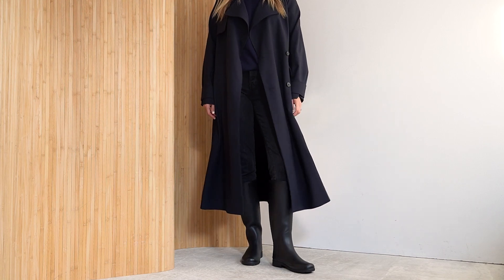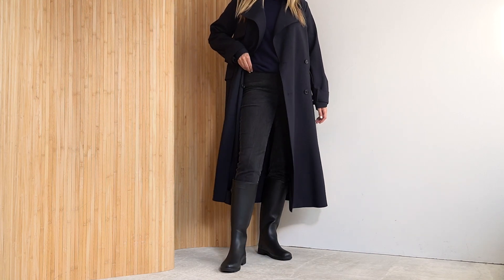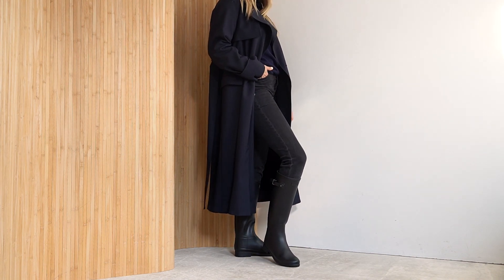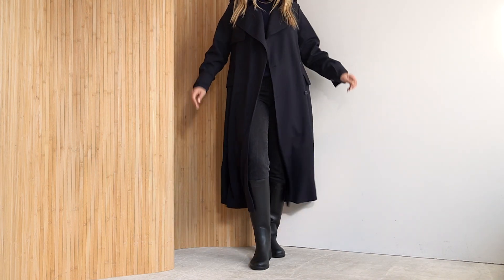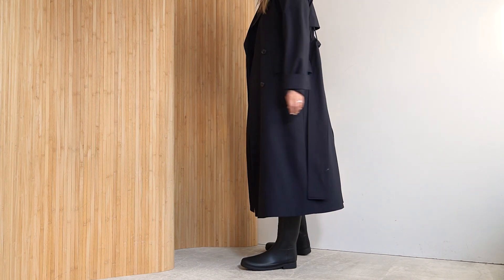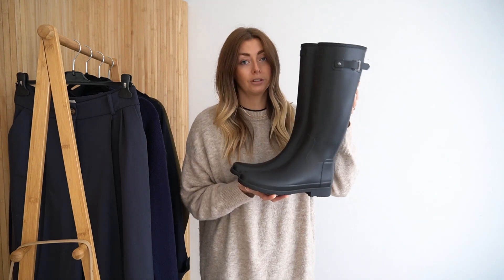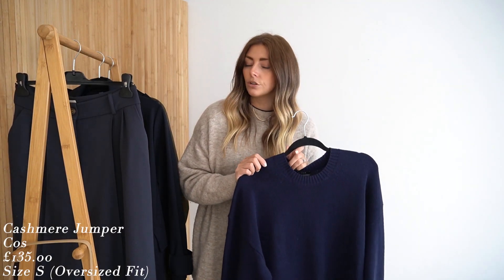These were bought as a replacement for the same style in black gloss, which I featured in my 'what to wear in wet weather' video last year. That pair was actually sent to me in the wrong colour — gloss instead of matte — and I kept them but ended up not wearing them because of the gloss finish. I recently sold those on Depop and used that money towards the pair I actually wanted. Lesson learned — I should have just returned them originally.